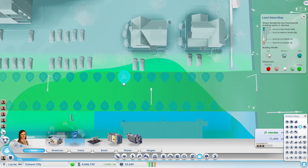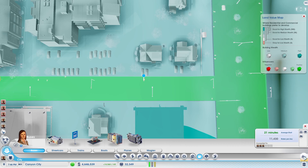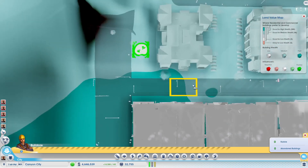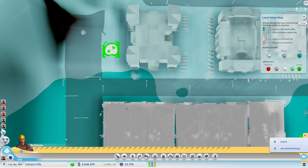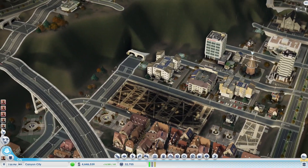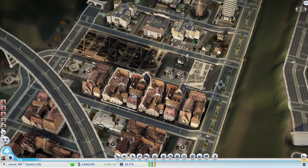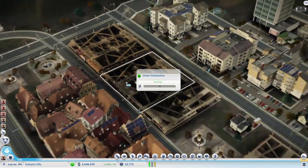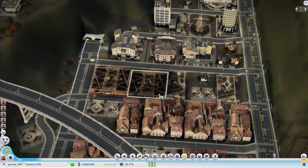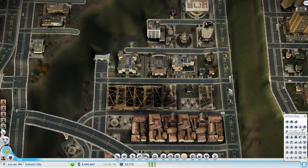Let's do another one. It's amazing that the simulation sees a bus stop as a negative. Is it that the high wealth residents don't want buses going through their neighborhood? Is it that they don't want people standing at the bus stop? It's interesting, but I just demonstrated how that has an effect.